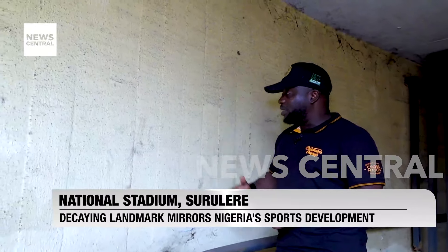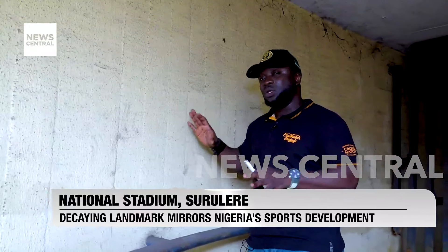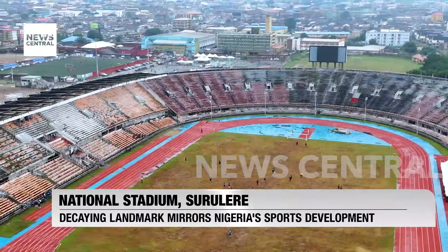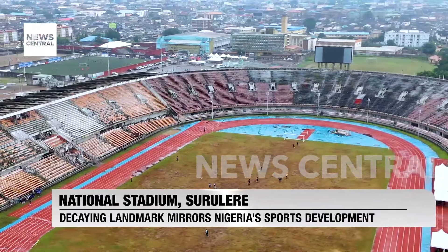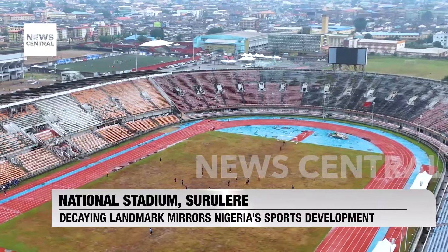I'm thinking it probably housed a few crocodiles, but it just shows you how badly run this facility is. The last time the national stadium hosted a national team match was 20 years ago, and ever since it has crumbled into a shocking state of disrepair.